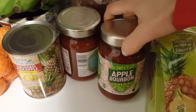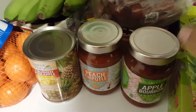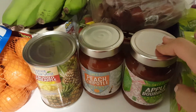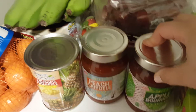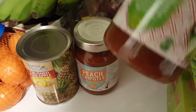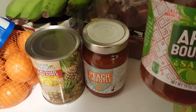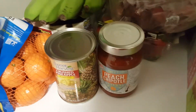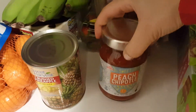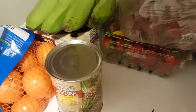Next I got some salsa. They only had two flavors but they were on sale for 99 cents each, which I thought was really awesome for a big jar. I think they were clearing space. I got the apple bourbon salsa and the peach chipotle salsa — I thought those would be really cool to try.